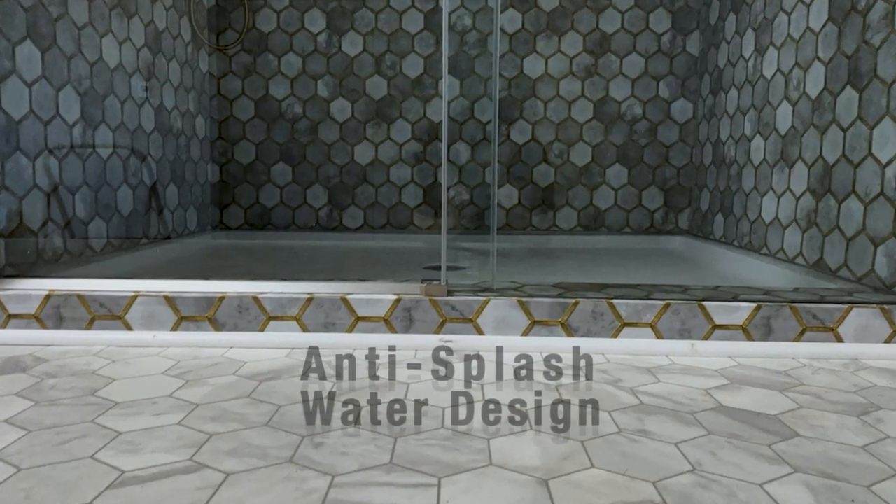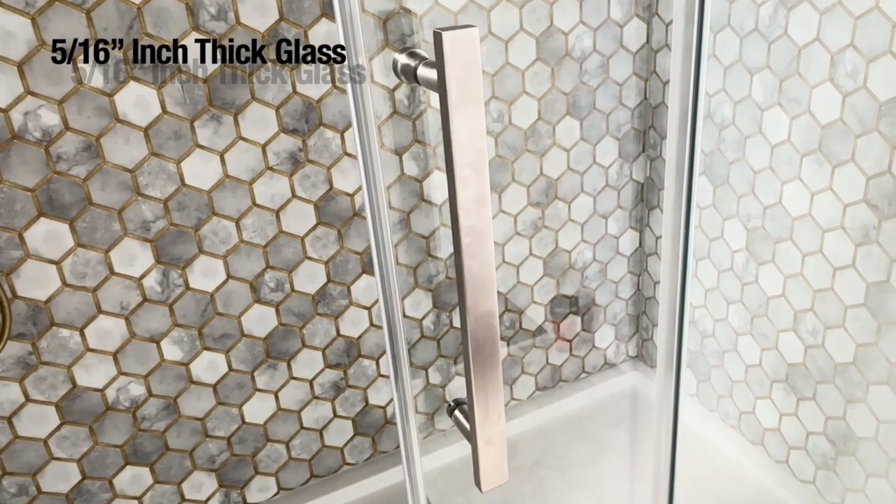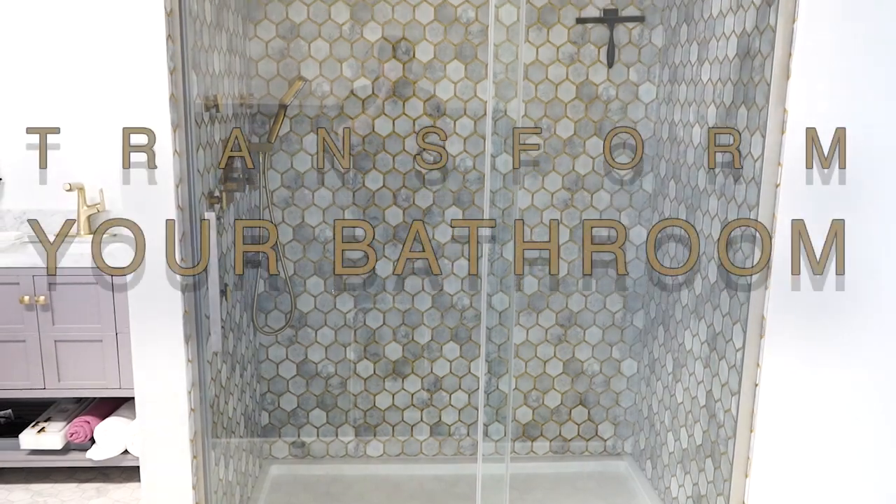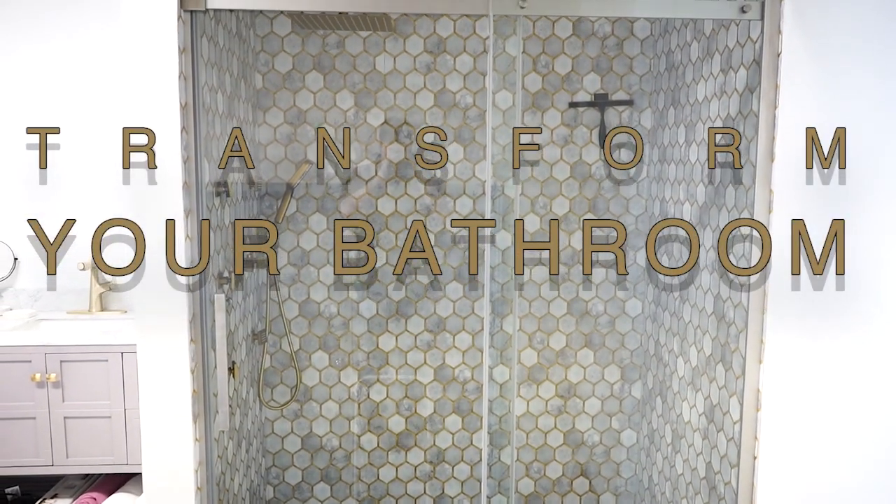It's also designed with a full range of ceiling anti-spill strips to prevent water from overflowing. The eight millimeter thick tempered glass's transparent design can display your tiles in the shower to make small spaces feel even bigger.